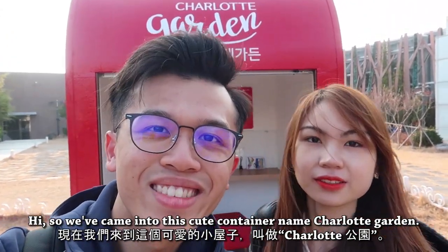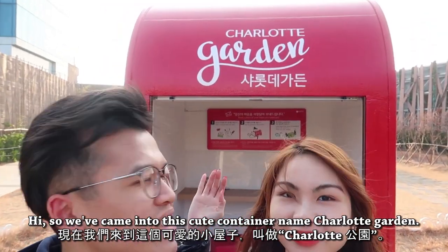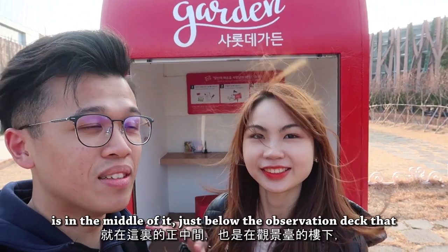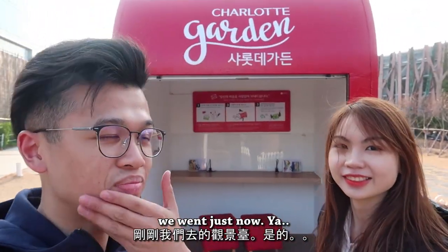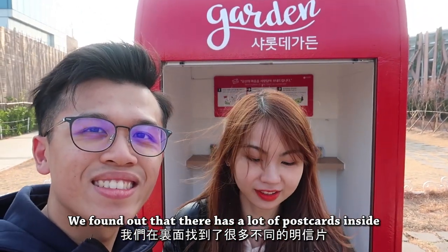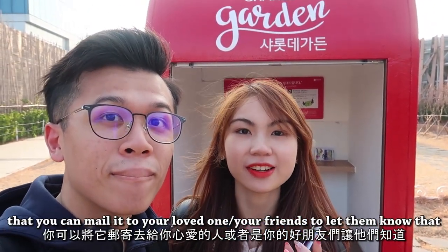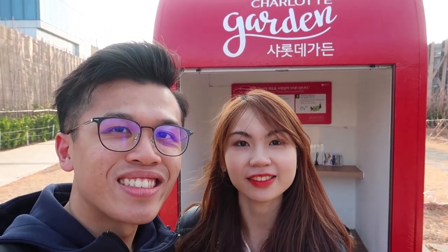So we have come into this cute container place called Charlotte Garden. This hut right here is in the middle of it, just below the observation deck that we went to just now. We found out that there are a lot of postcards inside that you can mail to your loved ones or friends to let them know that you are here.